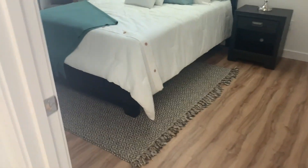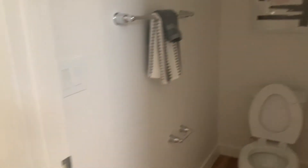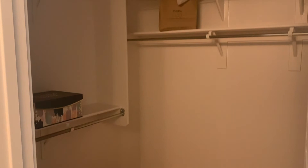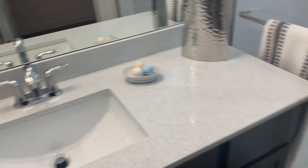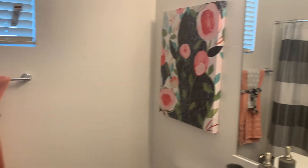There's a master bedroom here with a proper shower and a large walk-in closet.